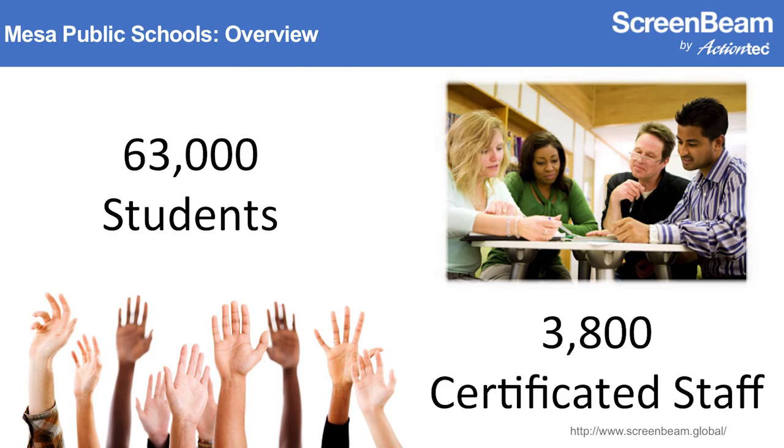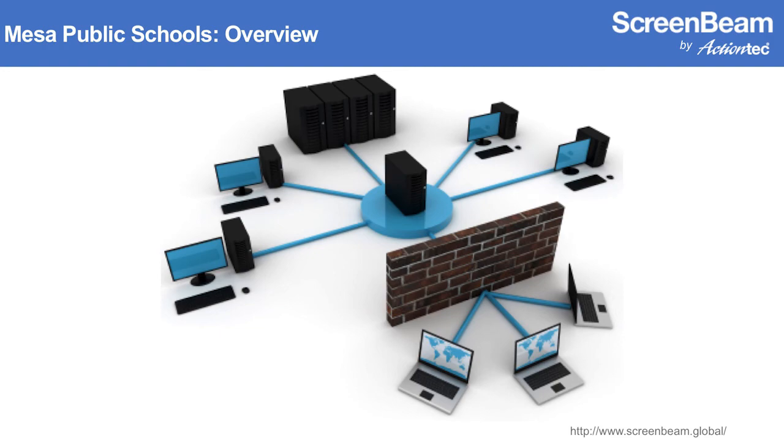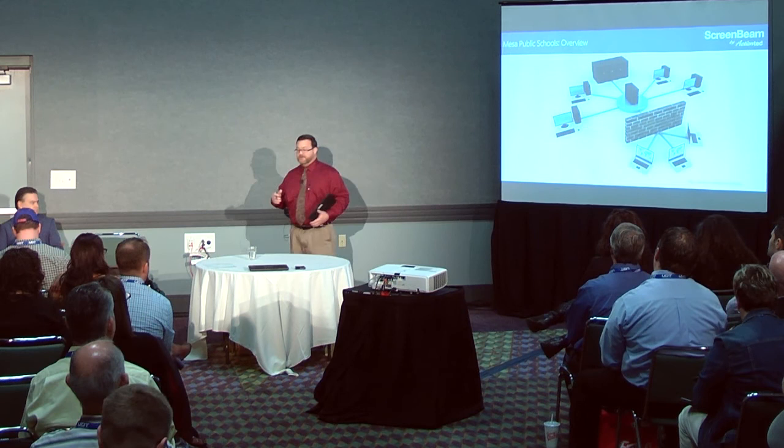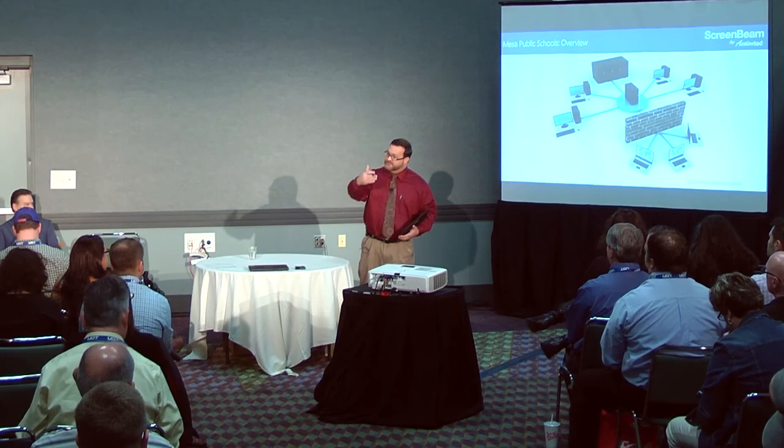Our student body is just over 63,000 students district-wide, giving us 3,800 certificated staff including all teachers and certificated administrators. With recent changes, we now boast the largest network in the state, above our universities and health networks. Part of our initiatives has been to increase the robustness of our wireless network to achieve sidewalk-to-sidewalk Wi-Fi coverage on every school site, which required adding 16,000 data drops to our network.